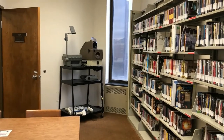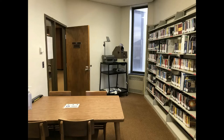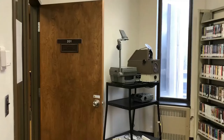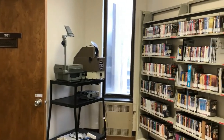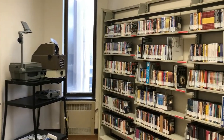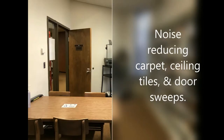The most frequent request made about this study room is the need for updated technology. This project will focus on re-envisioning the study room as a technology-rich collaborative study space, addressing the issue of noise with noise-reducing carpeting, ceiling tiles, walls, and door sweeps.